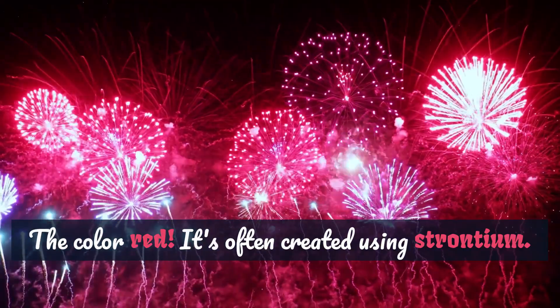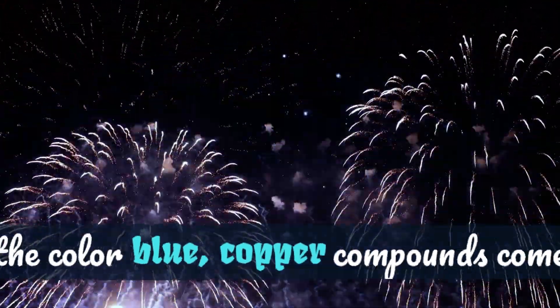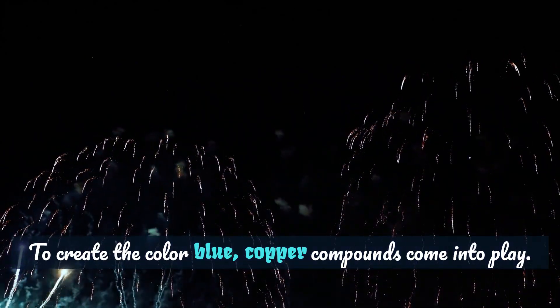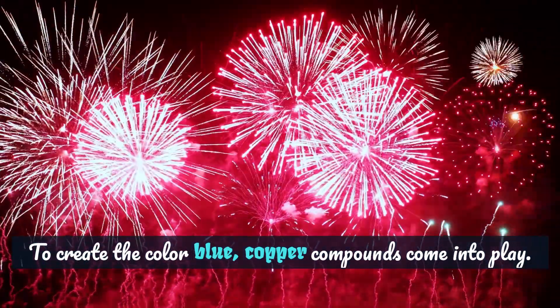But the fun doesn't stop there. To make blue, they use copper compounds. When these are set ablaze, they dazzle us with that enchanting azure hue. It's like a science experiment putting on a show.